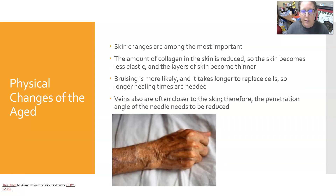Skin changes are the most important and most relevant for venipuncture. The amount of collagen in the skin is reduced, so the skin becomes less elastic and the layers become thinner — almost paper-thin. It is very easy to rip the skin or bruise it, and bruising is more likely. It takes longer for them to heal. Their veins are often close to the skin, so the needle penetration angle needs to be reduced — you need to go in a little bit flatter.